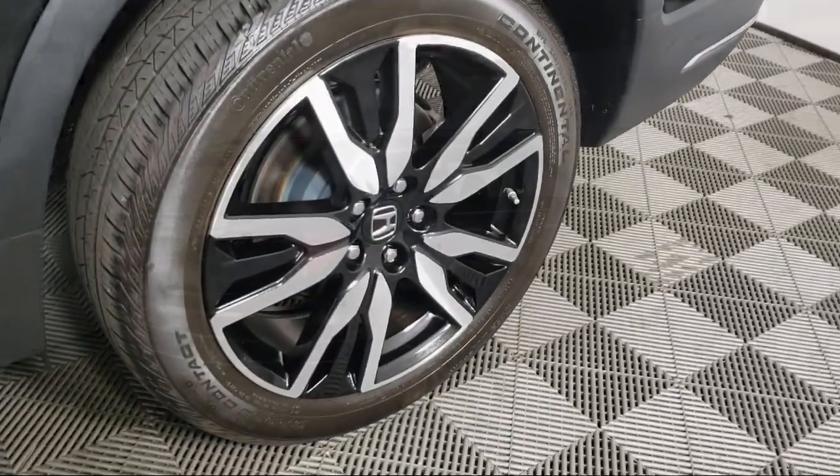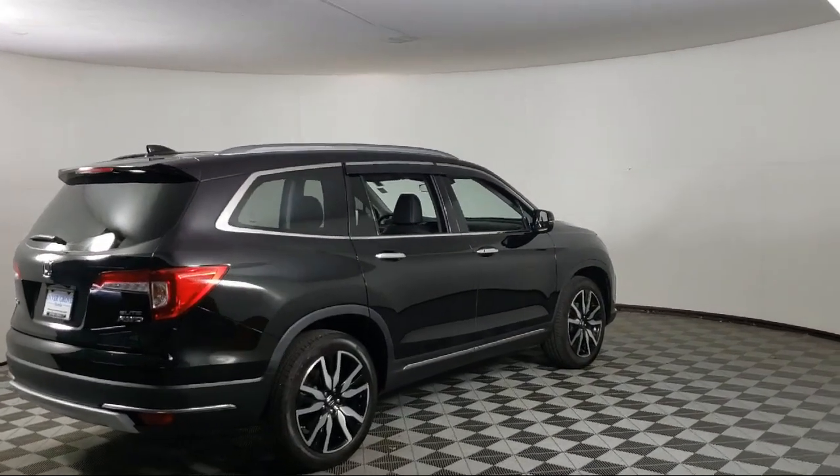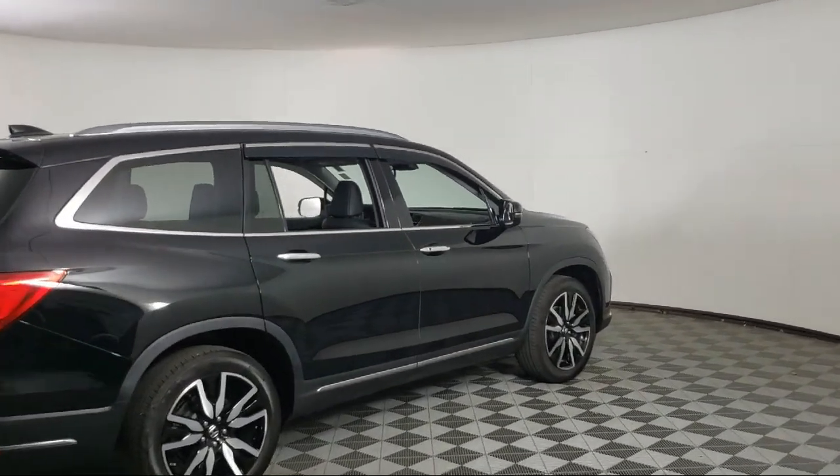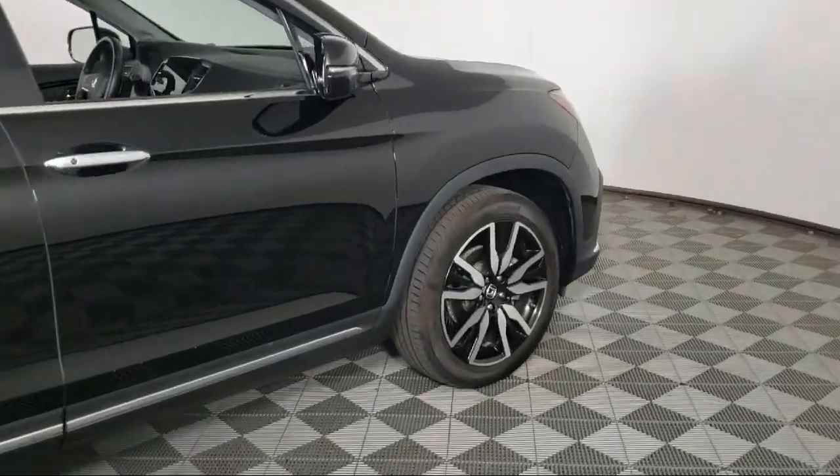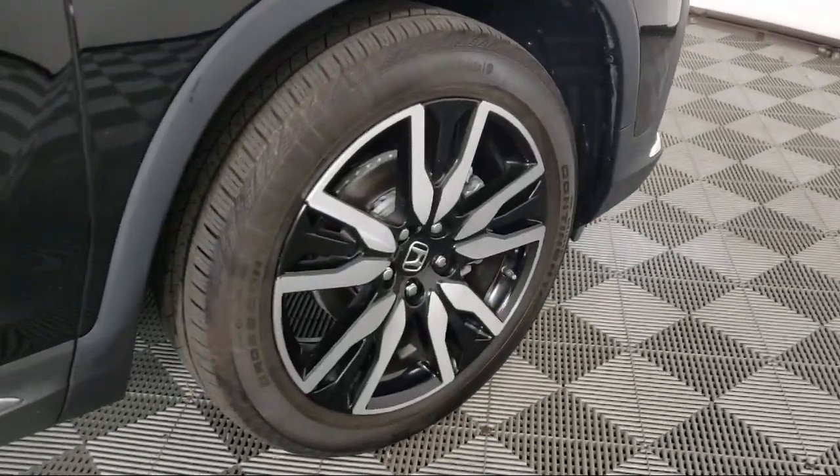Apple CarPlay and Android Auto, Homelink, heated rear seats, heated front seats, rear view camera, roof rack, keyless entry, and has less than 25,000 miles on the odometer.